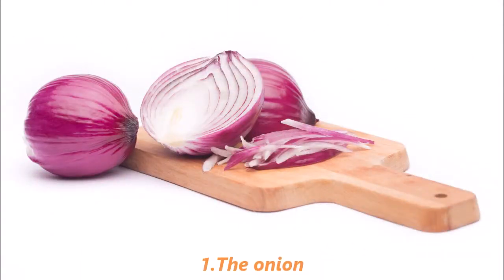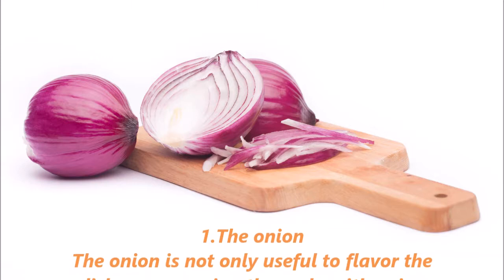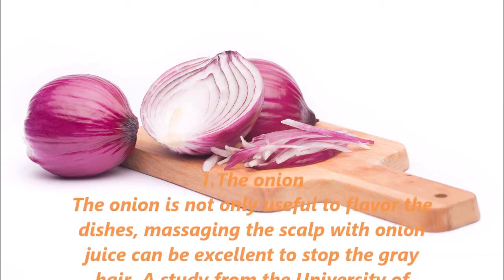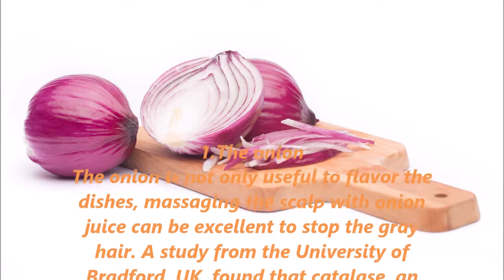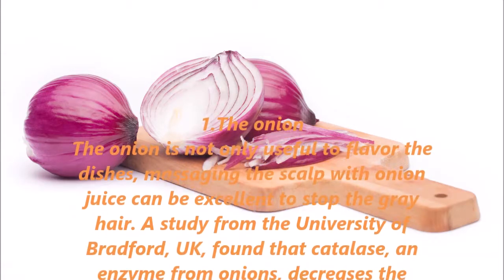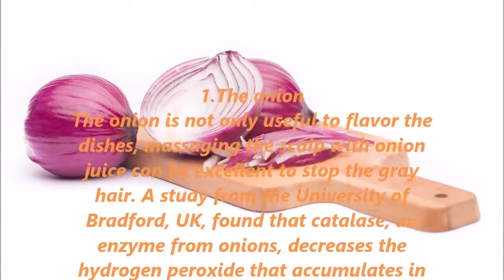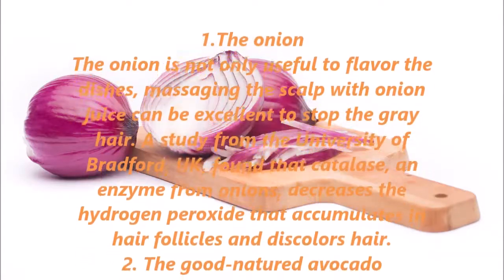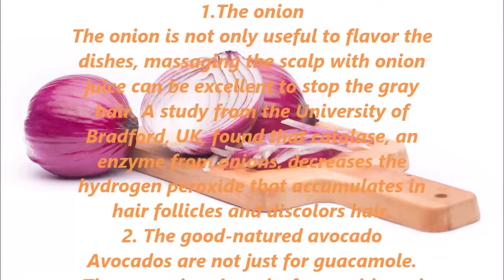1. The Onion. The onion is not only useful to flavor dishes — massaging the scalp with onion juice can be excellent to stop gray hair. A study from the University of Bradford, UK, found that catalase, an enzyme from onions, decreases the hydrogen peroxide that accumulates in hair follicles and discolors hair.